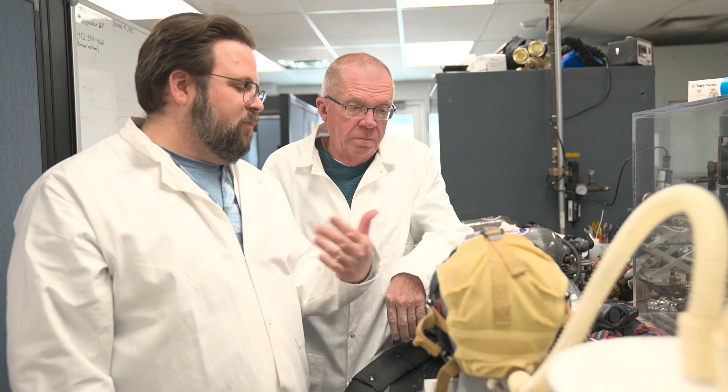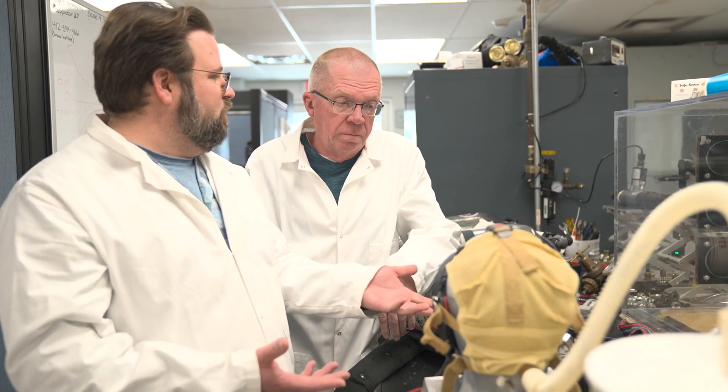The work continues long after approval is earned. After a respirator is NIOSH approved, we conduct what we call post-market activities. That includes site audits — we do about 100 site audits a year.